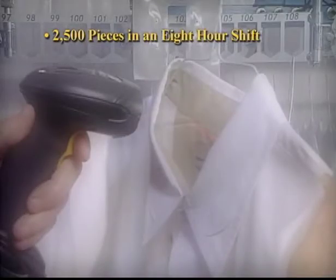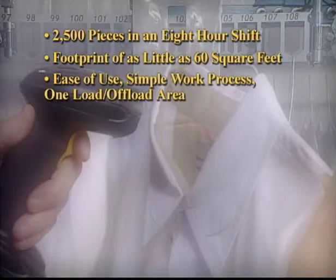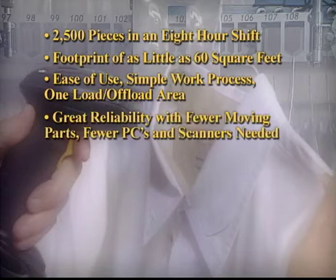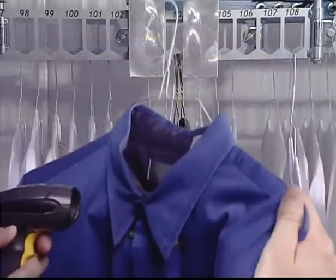2,500 pieces in an eight-hour shift. 3,500 pieces in an eight-hour shift. Footprint of as little as 60 square feet. 4,500 pieces in an eight-hour shift. Ease of use. Simple work process. One load offload area. Great reliability with fewer moving parts. Fewer PCs and scanners needed. As little as three hours of effort to install, and support dedicated first and only to HMC.